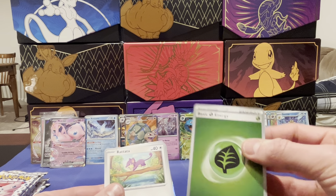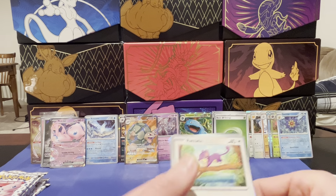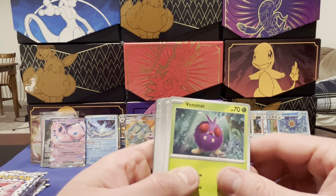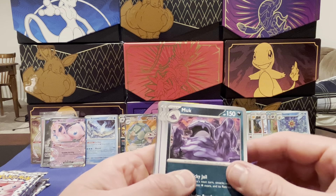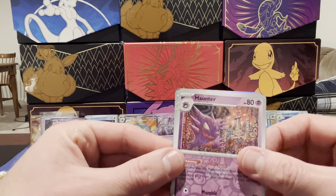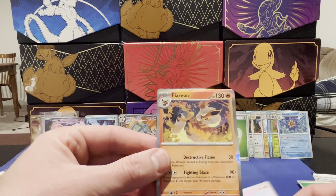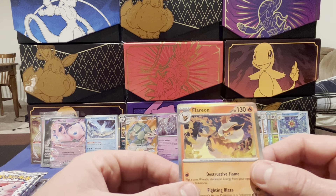Accruing energy cards here. Rattata, Squirtle, Lickitung, Venonat, Leftovers, Persian, Muk, Haunter reverse — really neat Haunter. Slowbro reverse and — Flareon! There it is, Flareon and Vaporeon. Got to get a Jolteon now.